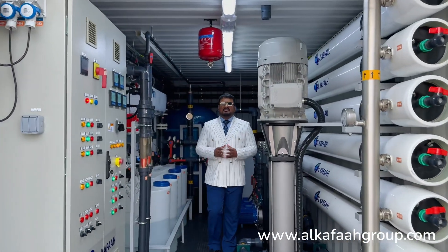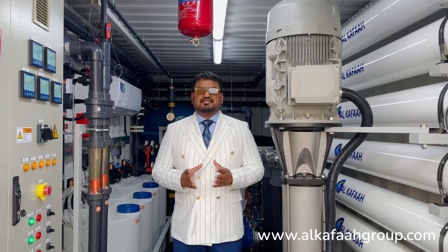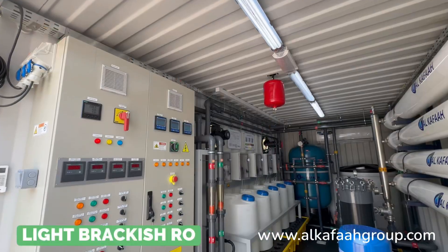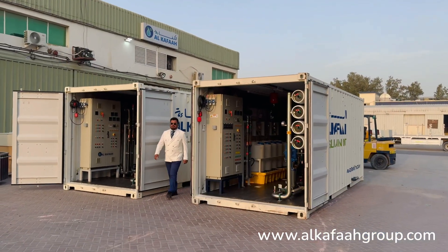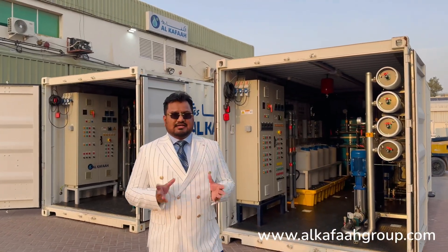Welcome to Alkafar's Headquarters located in the United Arab Emirates. I am inside a highly brackish RO unit. These RO units are housed inside 20-foot containers, which are plug-and-play type and readily deployable at site.